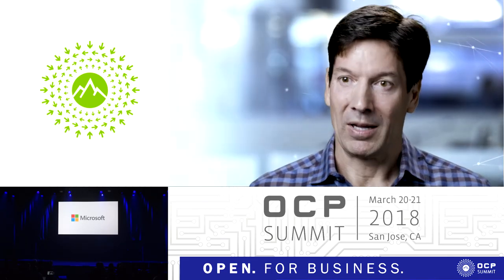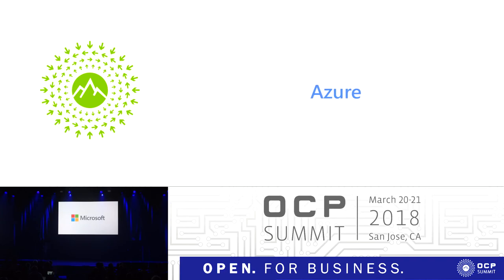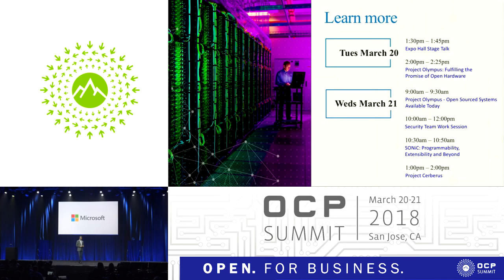OCP is creating the future of hardware and standardizing that future so that everybody can take advantage of it. The kinds of hardware innovations we see today will look primitive in a few years, and efficiency, power savings, and cost will be dramatically improved through the contributions of the entire ecosystem. It's exciting to contribute this to OCP. We have several sessions today and tomorrow where you can learn more about Project Olympus, Denali, and Cerberus, as well as sessions on networking with SAI and SONiC. Thanks for being here — I hope you have a great OCP Summit.